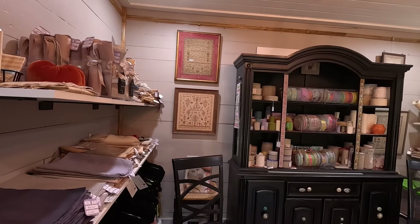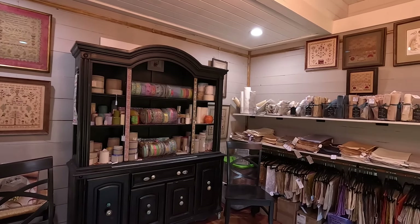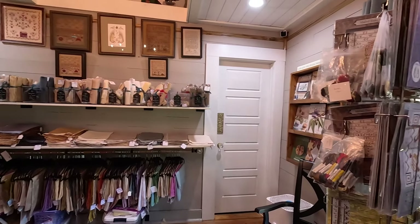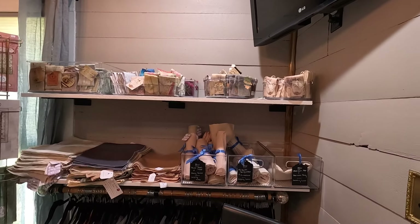Are you going to pan over? There's trouble in that cabinet because that's all the banding. Now what do we have over here? Okay, more linen. Let's start over here.